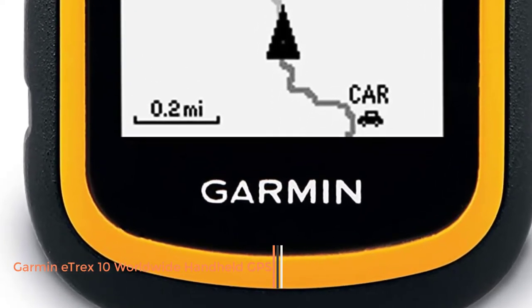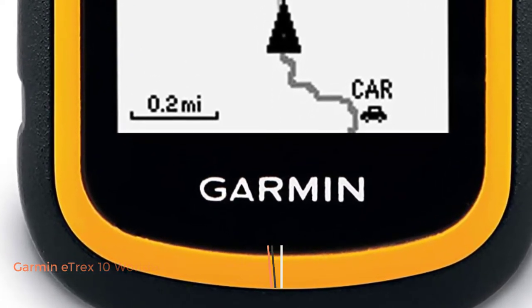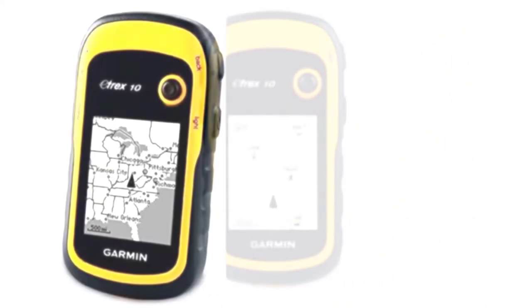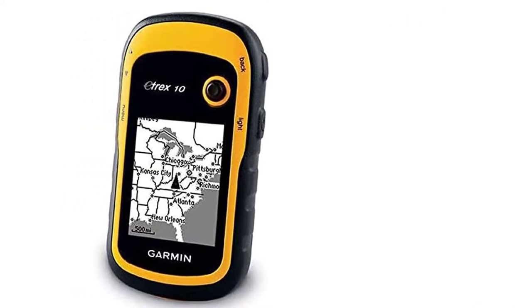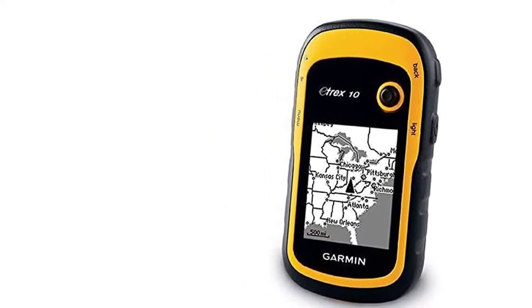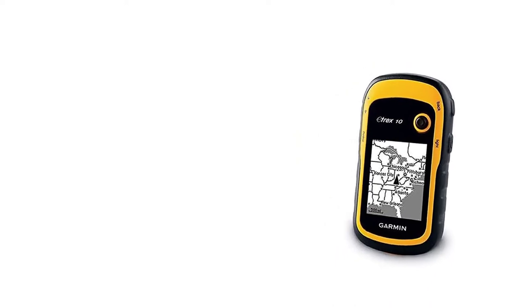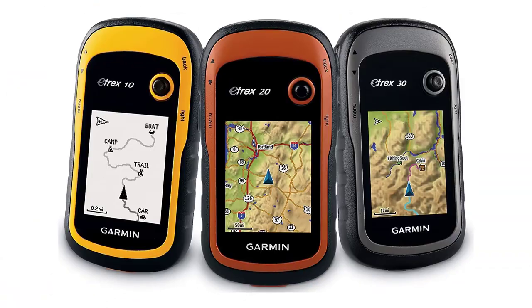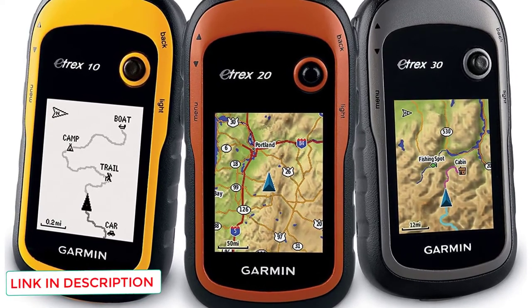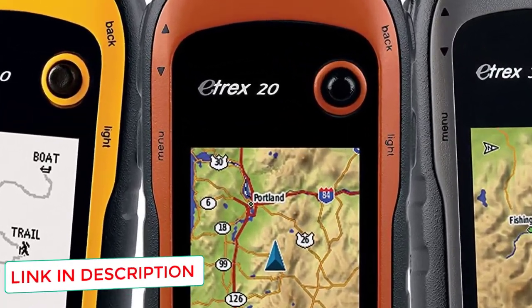The Etrex 10 is one of the cheapest and most basic handheld GPS devices Garmin offers, yet its satellite receiver is the same as their higher-end devices. This allows for precise location tracking at a fraction of the price. Rugged and lightweight, it takes up little space and can easily fit in your shirt or pants pocket. Its 2.2-inch monochrome display is easy to read in any light conditions.